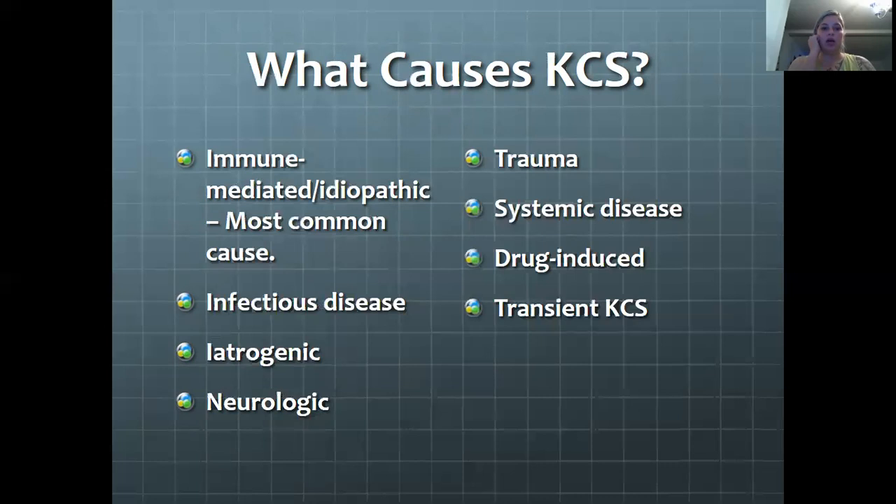Drug-induced is also another cause of KCS, and that goes along with the systemic sulfonamides. Transient KCS can occur with the use of general anesthesia and atropine. That's one of the main reasons we need to lubricate their eyes whenever we have them under anesthesia.